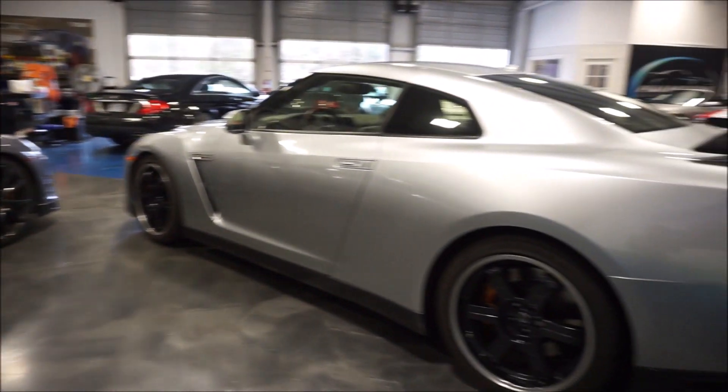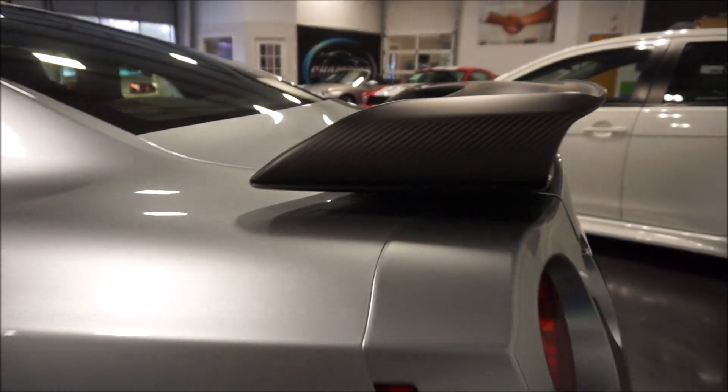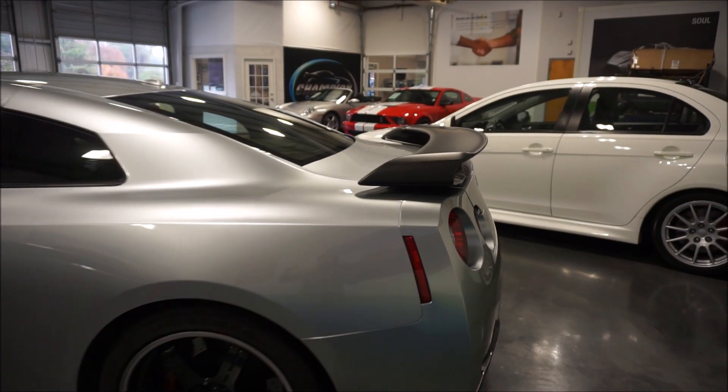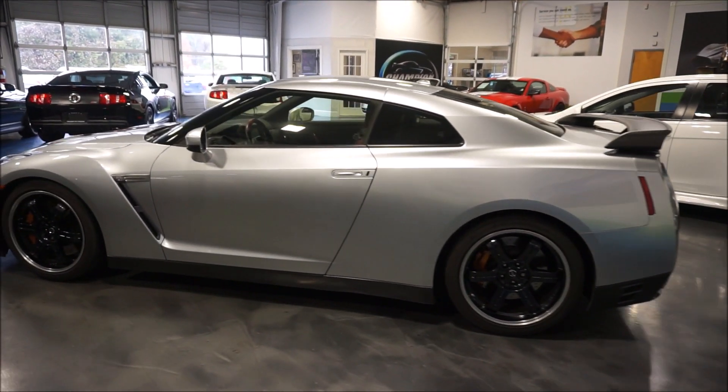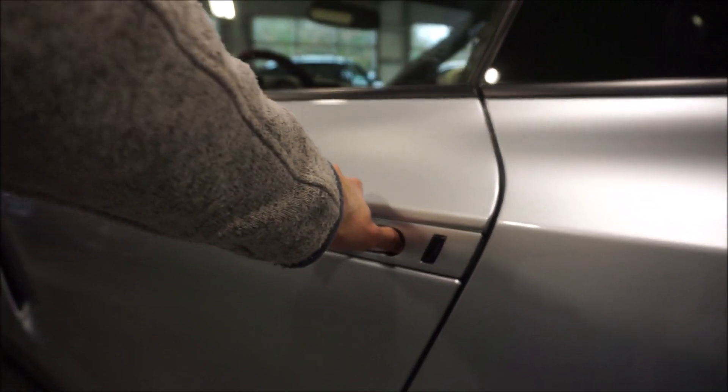That about sums it up for the exterior differences. Basically the wheels and the spoiler are going to be the biggest differences. Now we'll make our way to the interior, where we get another nice difference.